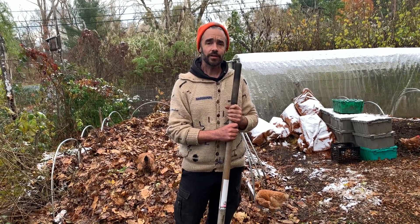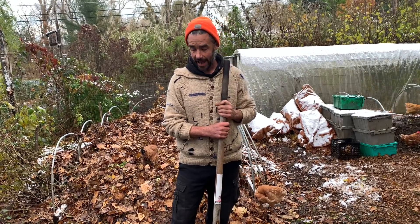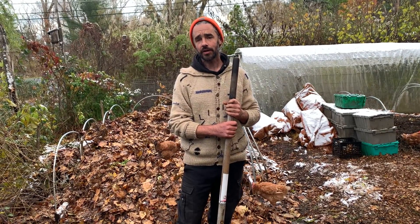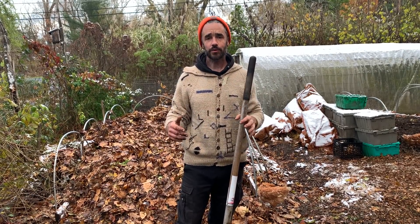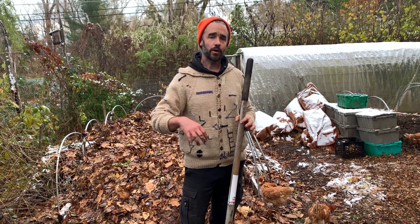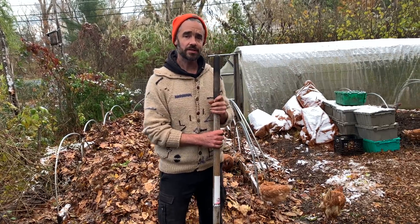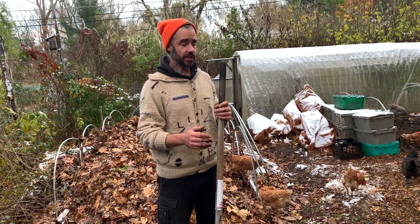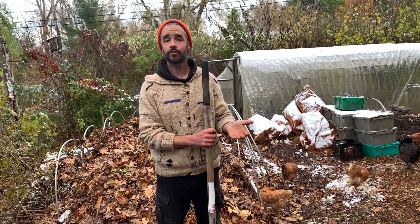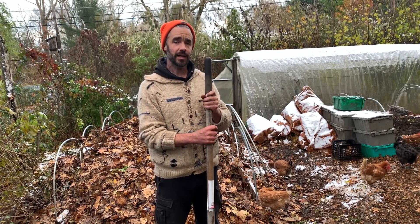We're out here in the chicken yard on this crisp late fall morning, and I thought there'd be an opportunity to talk about in greater detail how we've gotten to a place where we have red wigglers in our front yard chicken composting system at a level where we can provide red wiggler worms to our chickens pretty much every day of the year, even through the winter. Stick around, I'll share lots of notes with you.